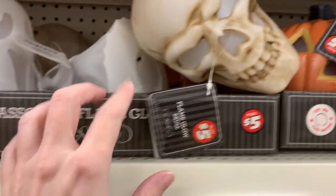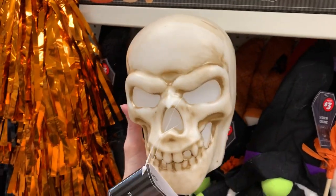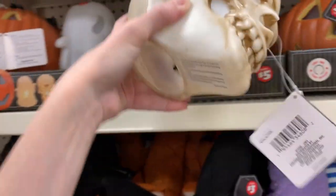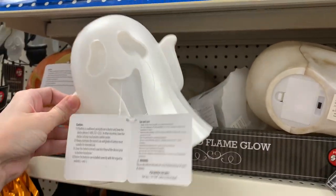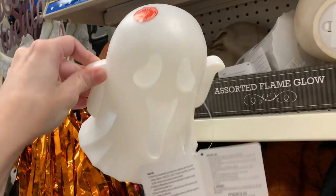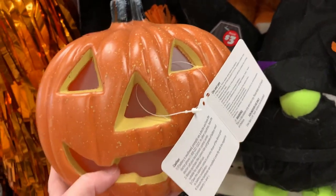Looks like they've got some more light-up items here. These are little plastic figures. They have an LED light on the inside that's supposed to have a flicker effect to it, kind of like a candle flame. There's a skull here, which is really spooky-looking. They have a little ghost here who's kind of cute, and of course, there's a classic jack-o'-lantern. These are all priced at $5.